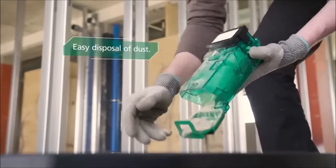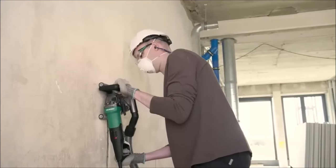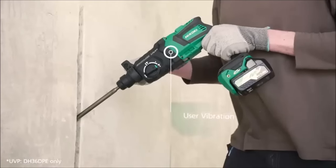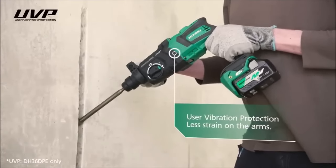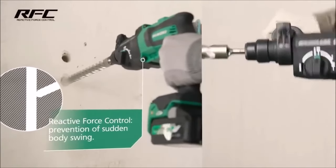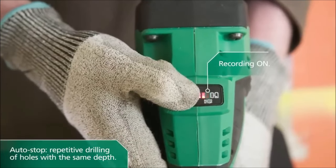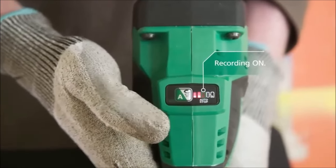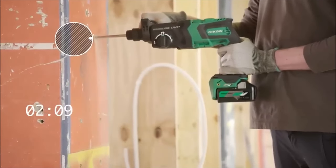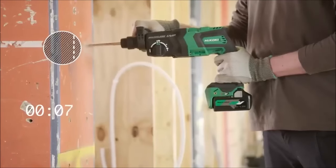Equipped with a bright LED light, the rotary hammer illuminates the work area for improved visibility, automatically turning off 10 seconds after releasing the trigger switch. Note that the light does not illuminate the drill bit when using the dust extractor system. Additionally, the auto-stop function ensures consistent drilling performance by automatically stopping the motor after the recorded drilling time has elapsed, promoting stable and efficient continuous operation.